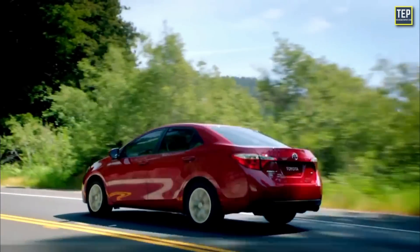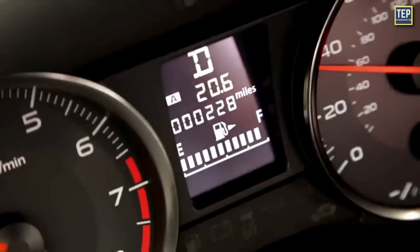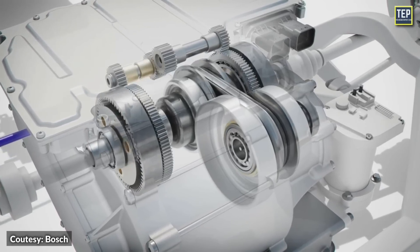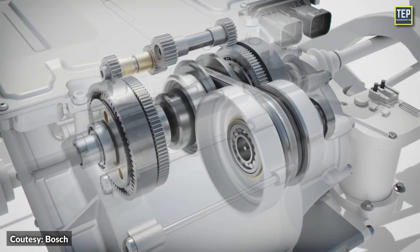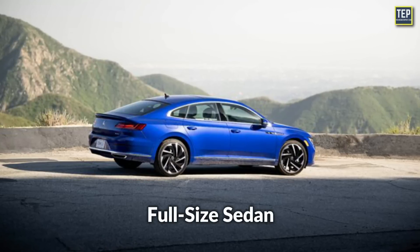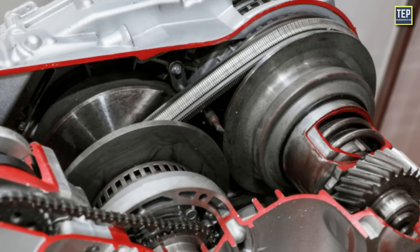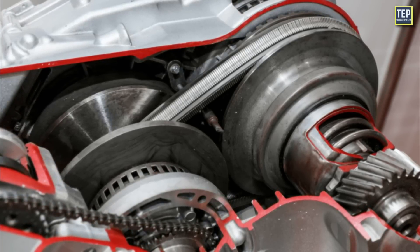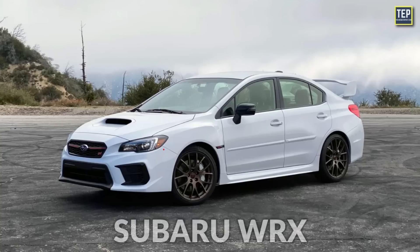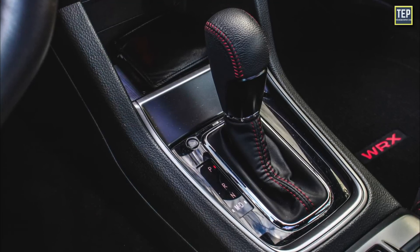CVTs were initially associated with low-cost, low-power compact cars due to their focus on fuel efficiency rather than performance. However, in recent years, advancements in CVT technology have enabled their integration into a broader range of vehicles, including high-performance full-size sedans and SUVs. Despite initial skepticism and criticism, CVT transmissions have established themselves as a viable option for various types of vehicles. Even sport compacts like the Subaru WRX utilize continuously variable transmissions in place of traditional automatics.